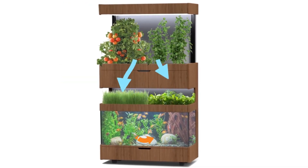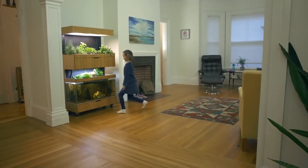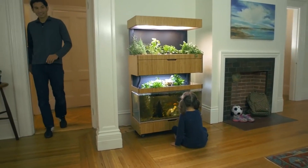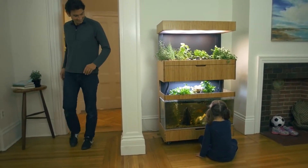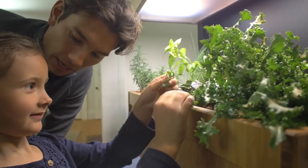This promotes biodiversity and can contribute positively to local ecosystems. Being around nature has therapeutic effects. A grove ecosystem at home can serve as a place for relaxation, meditation, or simply unwinding after a long day, promoting mental and emotional well-being.